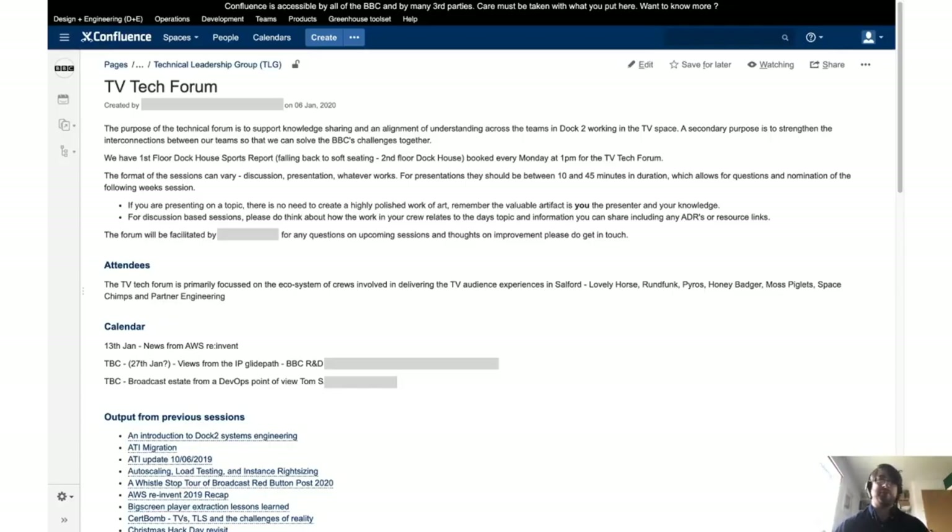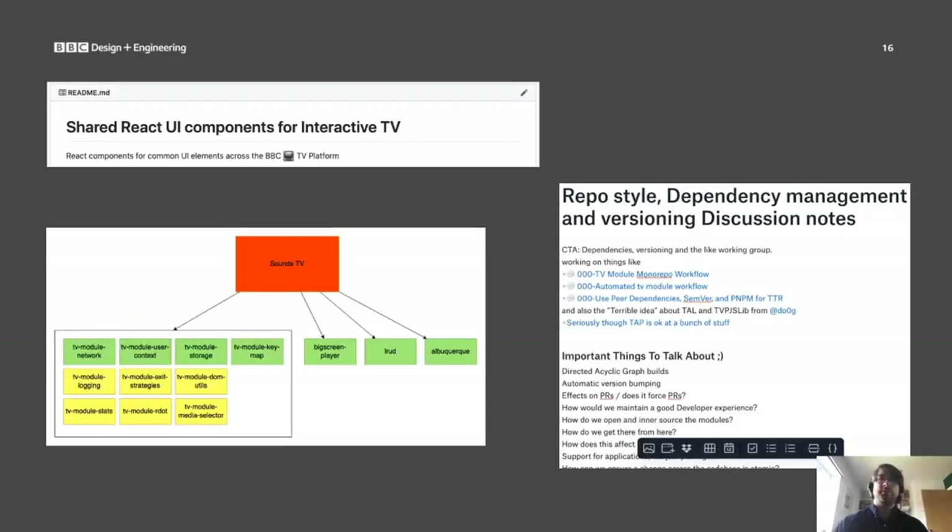Another way we collaborate across teams is by having regular tech forums with session notes written up for people to refer back to. These are for knowledge sharing or open discussions, and involve things like disseminating knowledge on cross-cutting projects, discussing larger RFCs, or presenting takeaways from a conference. Despite these activities and allowing cross-team contributions via InnerSource, certain things don't fit neatly into an ownership area and lack technical leadership. To address this, we formed cross-team working groups — a group of people from different teams that collectively have ownership of these areas, empowered to make technical decisions for shared concerns. Examples include shared UI components, dependency management and versioning, and defining common standards for modules shared across TAP and Sounds.